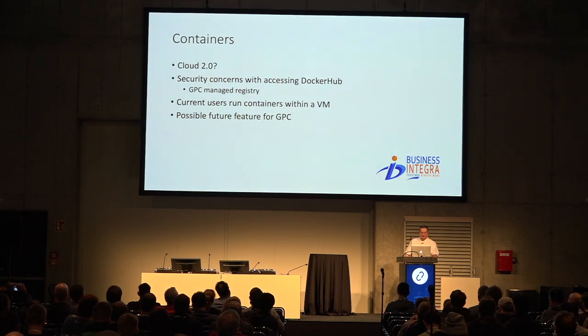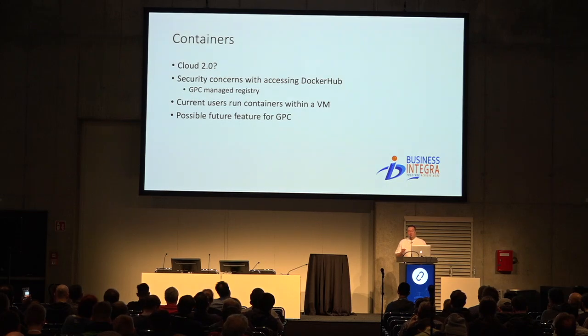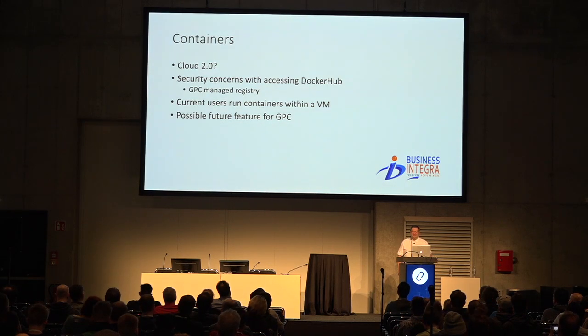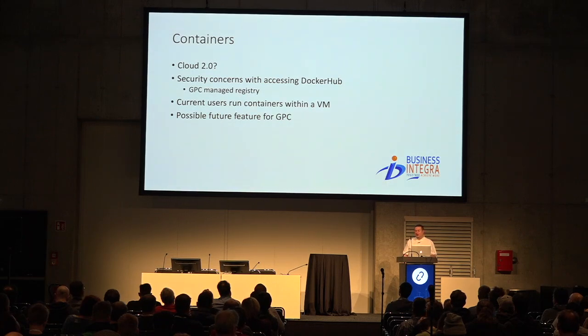Containers are kind of like Cloud 2.0. Most of our users aren't quite understanding cloud yet, so containers is an extra step beyond getting ready for cloud. We do have some users running containers, but very few. We have security concerns with users accessing Docker Hub because anyone can put content there. One solution we're looking at is a GPC-managed registry. In the interim, we've asked users to only use images from official upstream projects in Docker Hub like Mongo and MariaDB. Current container users are just running Docker within a VM; their workloads aren't substantial enough to need orchestration yet.